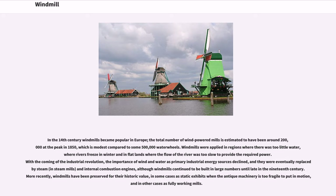With the coming of the industrial revolution, the importance of wind and water as primary industrial energy sources declined, and they were eventually replaced by steam and internal combustion engines, although windmills continued to be built in large numbers until late in the 19th century.